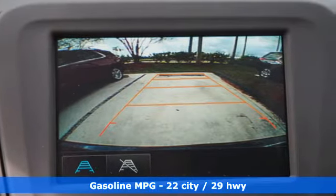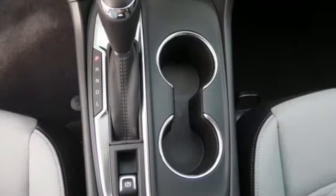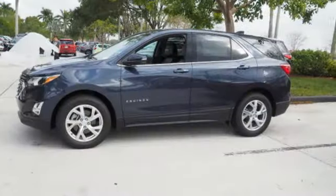Chevrolet MyLink Touch External Memory Control, Power Heated Mirrors, Dual Zone Climate Control, Security Vehicle Tracker System with Slowdown, Apple CarPlay Android Auto, Front Heated Bucket Seats.